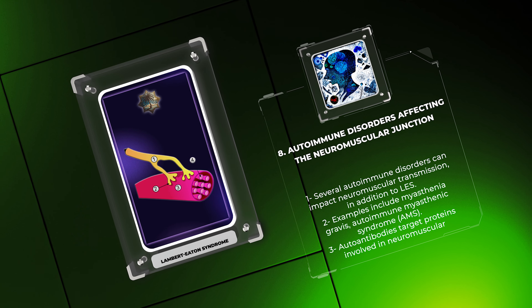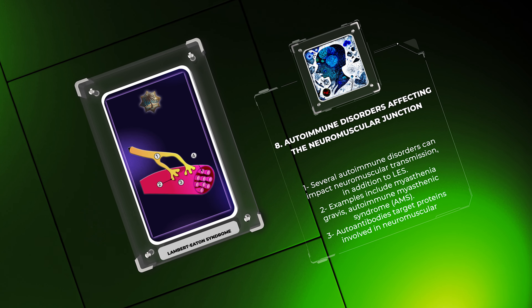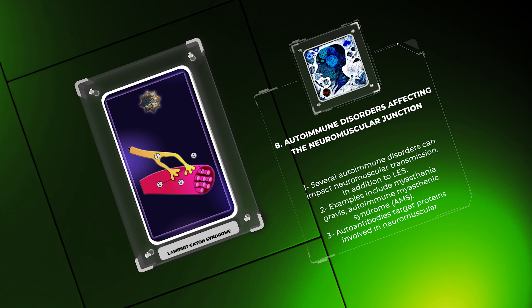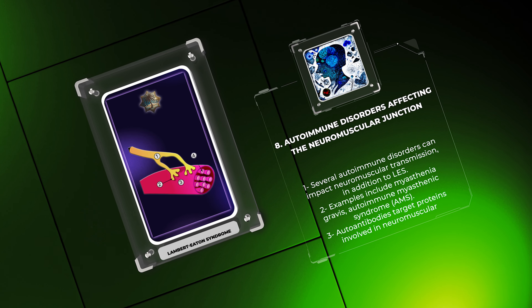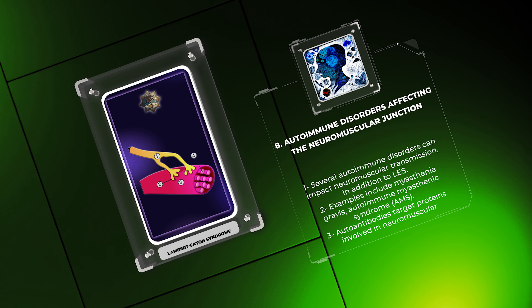Let us delve into the electromyography, EMG, patterns characteristic of LES. EMG, a valuable neurophysiological technique, plays a significant role in the diagnosis and monitoring of LES. The characteristic EMG finding in LES is known as the incremental response or post-exercise facilitation — the progressive increase in compound muscle action potential amplitude following repetitive nerve stimulation. In LES, as opposed to the decremental response observed in myasthenia gravis, the repetitive stimulation of the affected muscles leads to an increased release of acetylcholine due to enhanced calcium influx resulting from the autoantibodies' interaction with VGCCs. The identification of these distinct EMG patterns aids in distinguishing LES from other neuromuscular disorders.